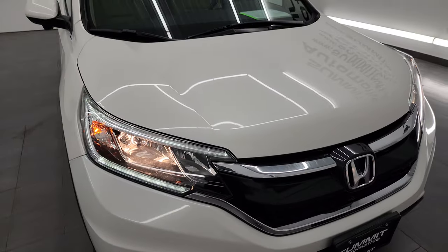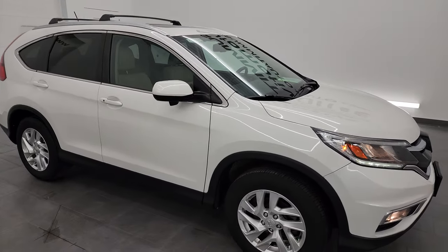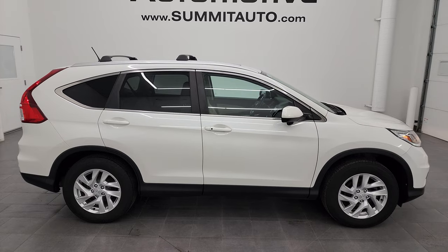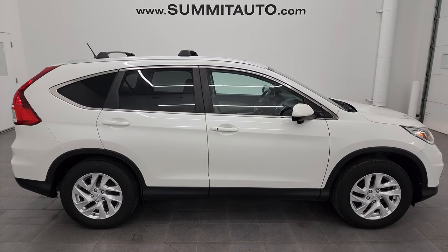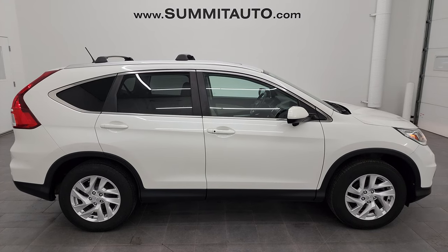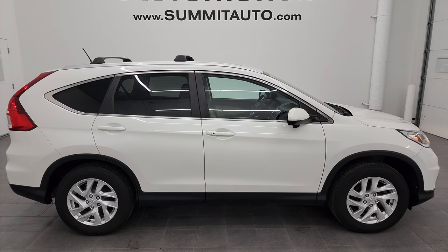I would highly recommend this vehicle from a quality and condition standpoint. Anybody looking for an inexpensive, all-wheel drive, highly dependable vehicle — this is the one. To see more pictures of this vehicle or any of our other 550 new and used cars, trucks, SUVs, minivans, Wranglers — you name it — go to summitauto.com for full pictures and descriptions of every single vehicle.